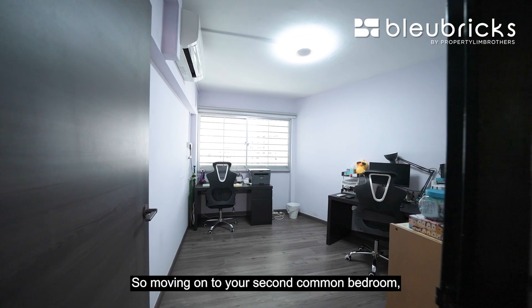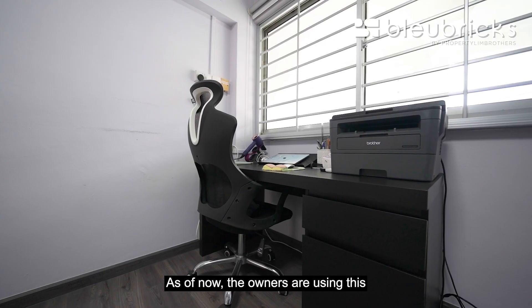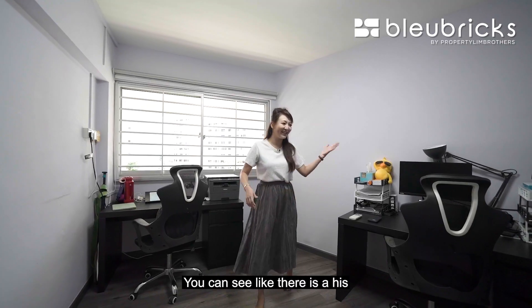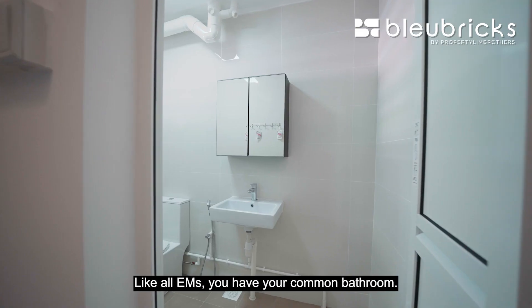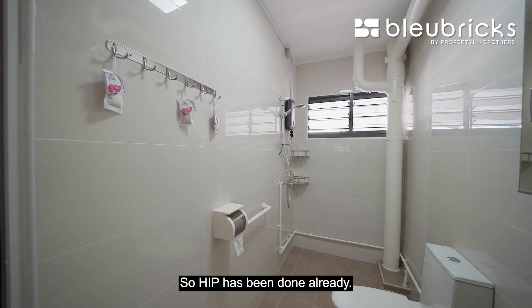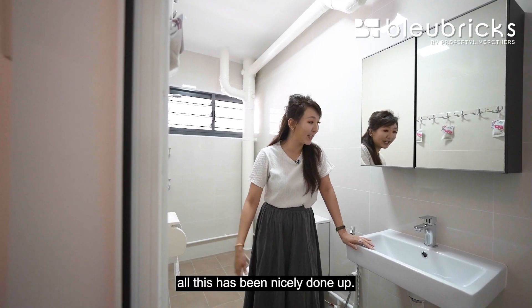Moving on to the second common bedroom — spacing-wise it's the same as the previous bedroom, looking towards the east. The owners are currently using this as a work-from-home space, with a his-and-hers workstation setup. Like all EMs, there is a common bathroom. HIP has already been done, and it's so spacious it looks like a bedroom. The flooring and walls are all nicely done up.